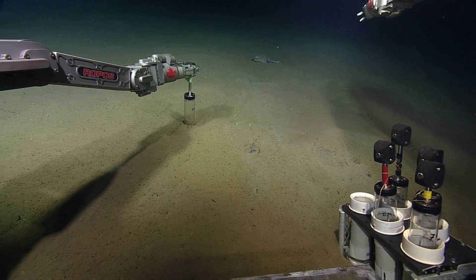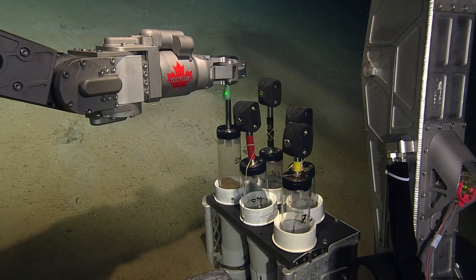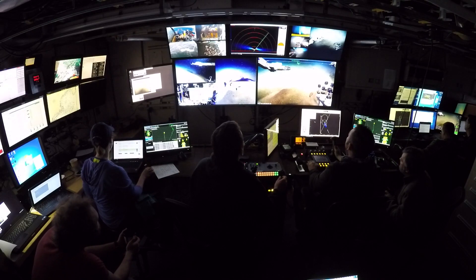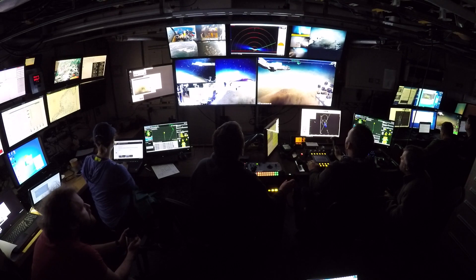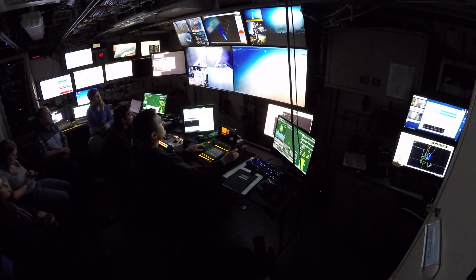We collect sediment near the areas where the corals are to find out who lives there. It gives an opportunity for people to see what it looks like. At the same time, they can listen to the scientists and try to understand what it is that excites us. They can ask us questions so we can explain to them what it is that we see and why it is important.